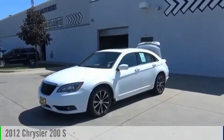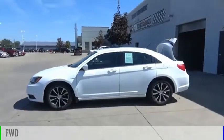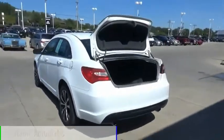You are going to love the 2012 200. This vehicle is powered by a front-wheel drive, 6-cylinder, 3.6-liter engine, and comes with an automatic transmission.